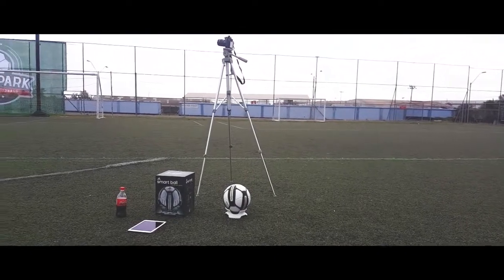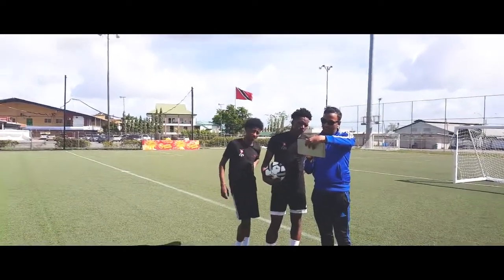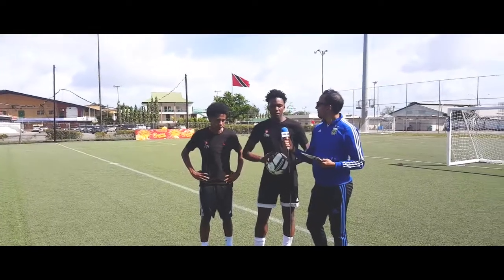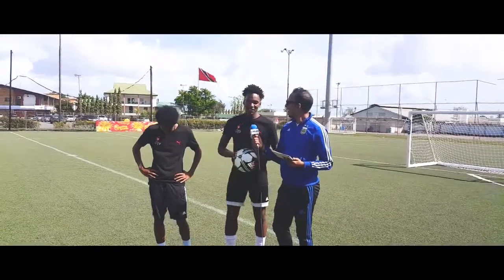You guys, this piece of technology — this Smart Ball — this is the first time you're trying it out. You got some feedback, I'll start with you — what are your thoughts on the whole process itself? For the first time, it was good. I was just a little bit unlucky in the free kicks this time. I just happened to let John win, but it's a nice experience.